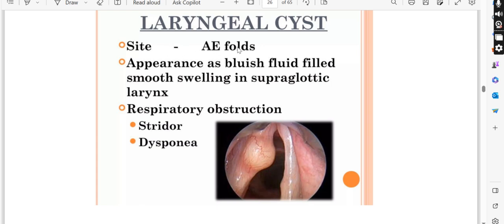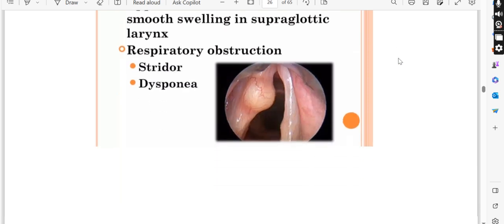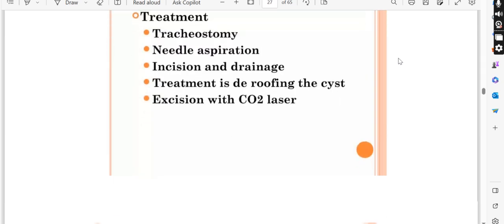So you have to remember the sites: the hemangioma will be at the vocal cords area — subglottic. The laryngeal cyst is also in the supraglottic region, specifically at the aryepiglottic folds. It will appear as a smooth swelling at the aryepiglottic folds, while the hemangioma is at the lower vocal cords level.